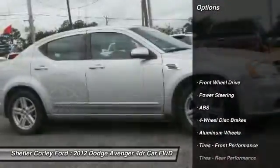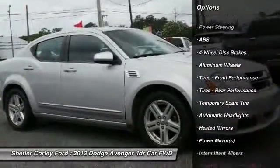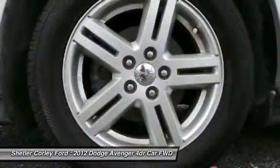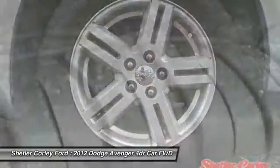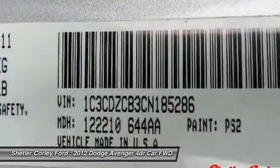Here are some of this vehicle's great options: keyless entry, steering wheel audio controls, traction control, stability control, anti-lock braking system, leather wrapped steering wheel, power steering, adjustable steering wheel, driver airbag, cruise control.